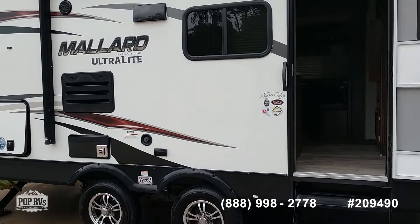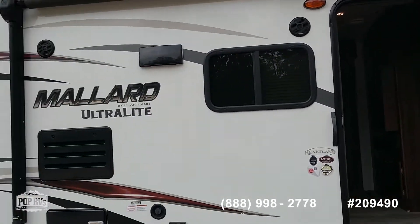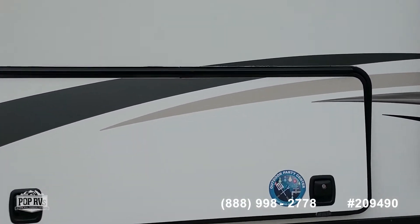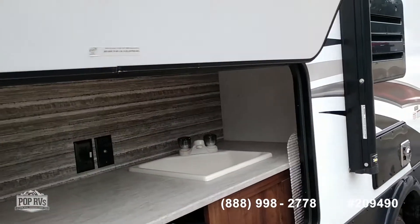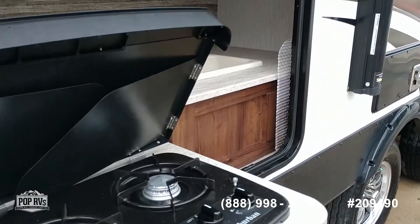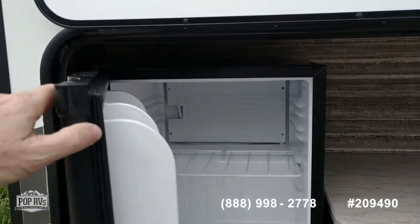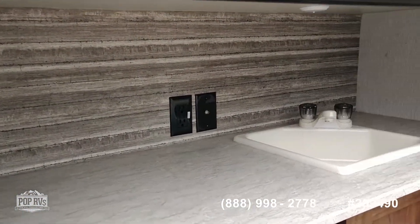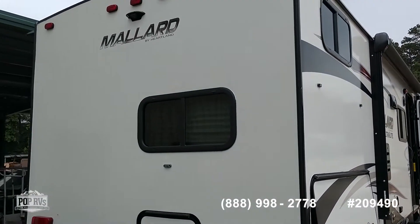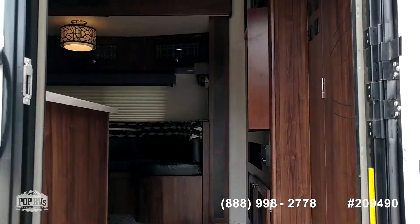No rust on the wheels. It has an equipped awning with LED lighting — we will get to that and turn those on and open it up in a moment. It also has an outdoor cooking center with a sink, stove, and refrigerator. This unit is actually solar equipped.